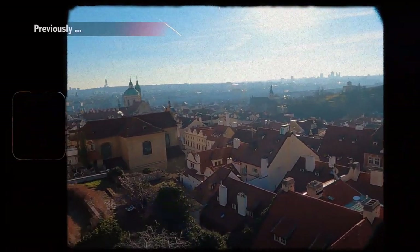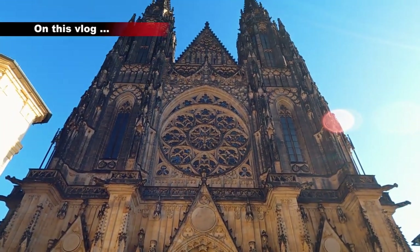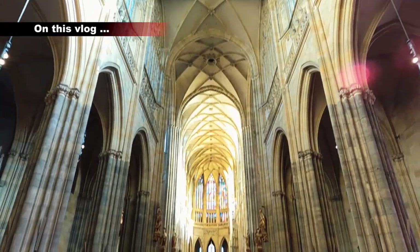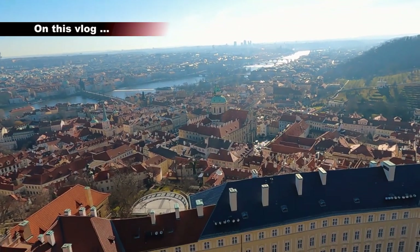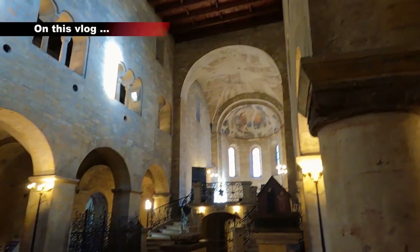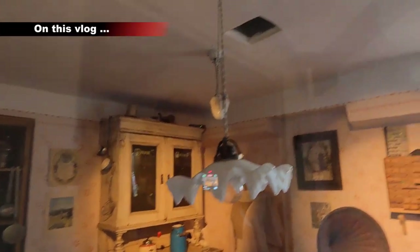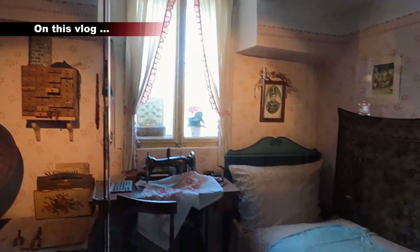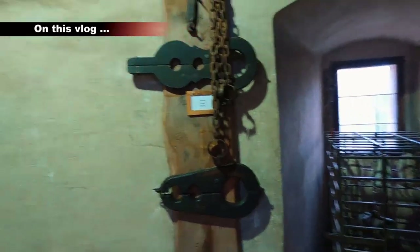Look at this guys — the largest and the most important temple of Prague, which is St. Vitus Cathedral. That's so beautiful. And this is a corner lane where I think prisoners were getting tortured.